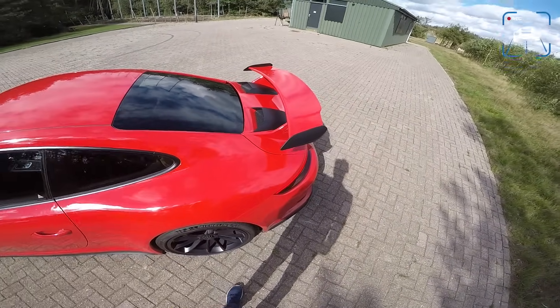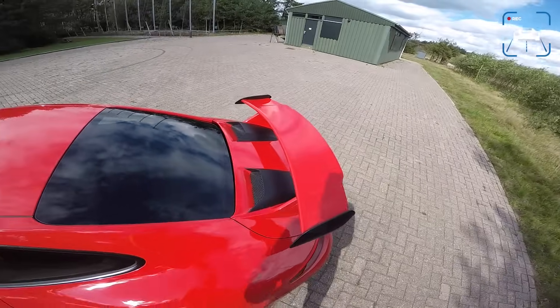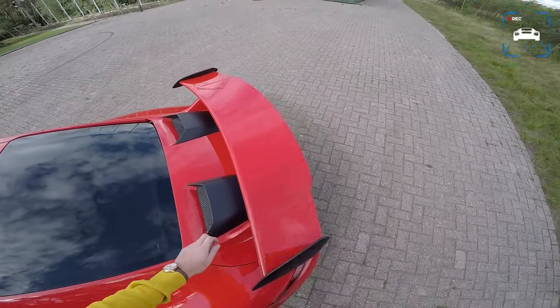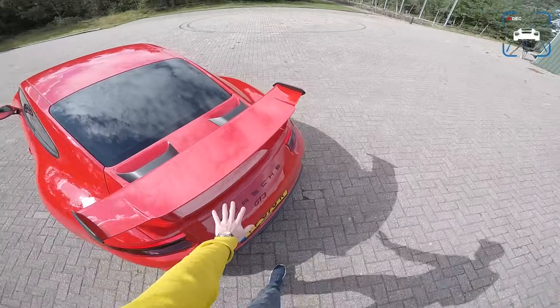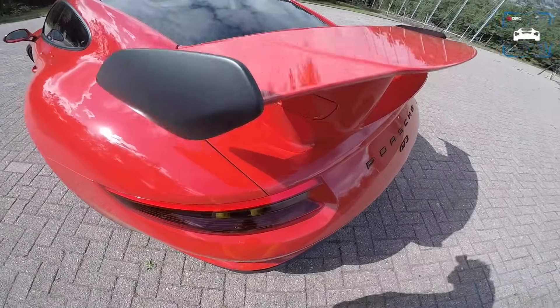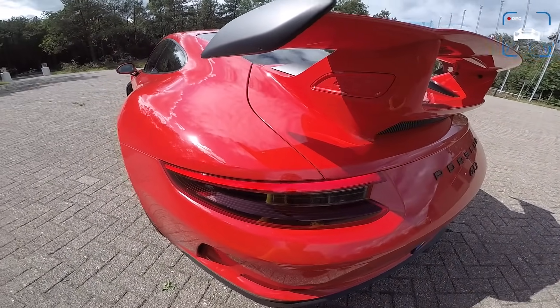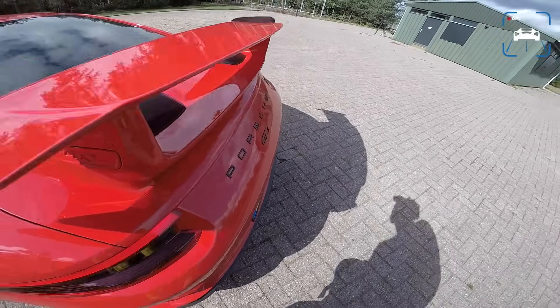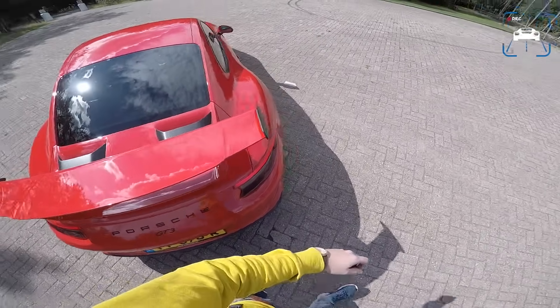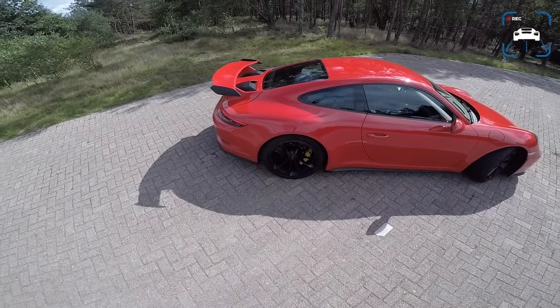Those ram air intakes force air into the engine which sits down here. We also have a little telltale sign which reads 4.0, because the GT3 now has a 4-litre engine — the flat-6, of course, from Porsche.